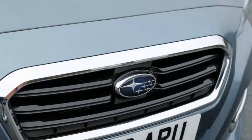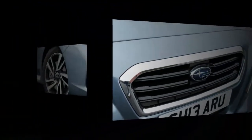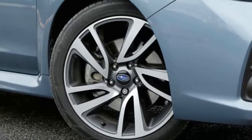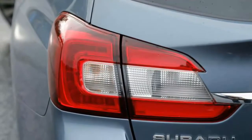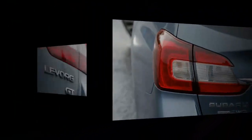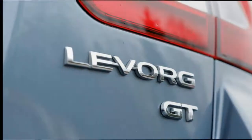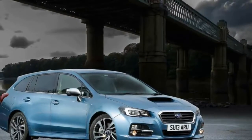For those of us used to Subarus of old, the Levorg is a curious proposition. We're more familiar with its turbocharged engines producing horsepower numbers beginning with a '2' and being mated to manual transmissions or conventional automatics. Downsizing comes no more obvious than this — a 1.6-litre turbo four-pot coupled to a CVT. At least it's still a horizontally opposed four-cylinder engine, although there's little indication of that. Instead it's just a smooth unit that spins away quietly and, to its credit, effectively.